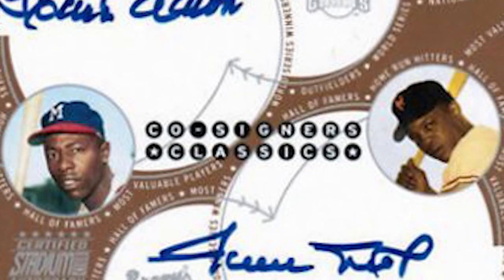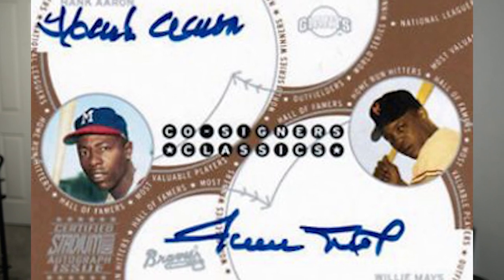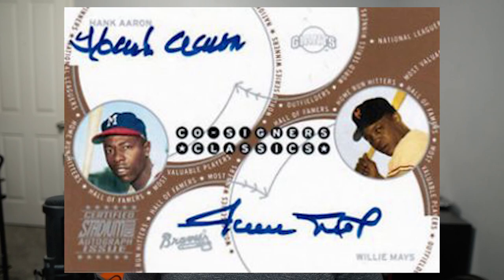Up next, we have a 2003 Stadium Club dual on-card signer of both Willie Mays and Hank Aaron — two of the greatest home run hitters of the 50s through the 60s. A 10 has recently sold for $8,000, which is absolutely incredible.